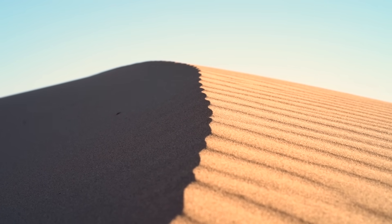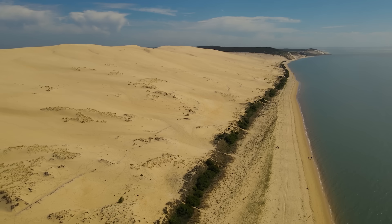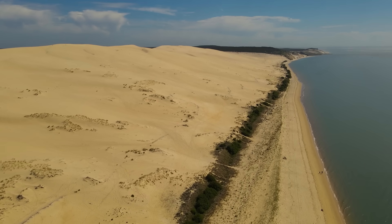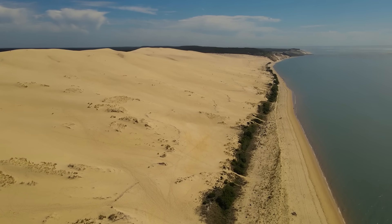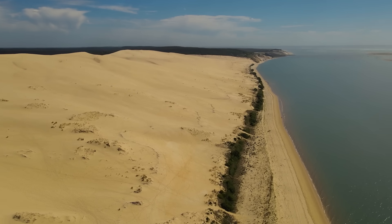But the pine forest created a wall. Suddenly, all that migrating sand had nowhere to go but up. Meet Dune du Pilat, the largest sand dune in Europe. This thing is 350 feet tall, nearly 2 miles long, and still growing. It's literally eating the forest behind it, swallowing entire mature trees every year.